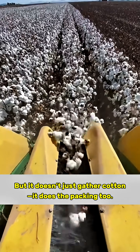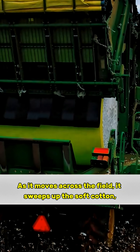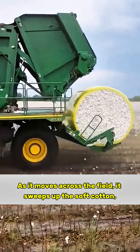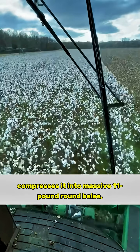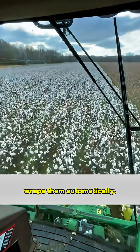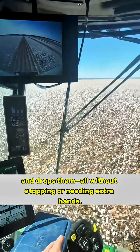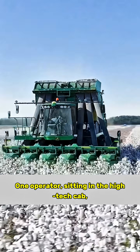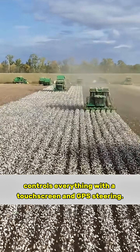But it doesn't just gather cotton — it does the packing too. As it moves across the field, it sweeps up the soft cotton, compresses it into massive 11-pound round bales, wraps them automatically, and drops them all without stopping or needing extra hands. One operator, sitting in the high-tech cab, controls everything with a touchscreen and GPS steering.